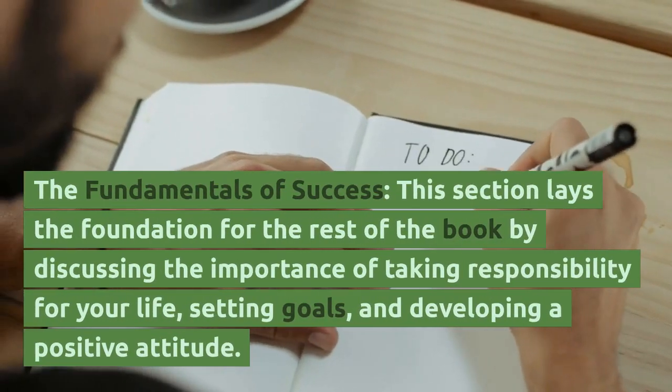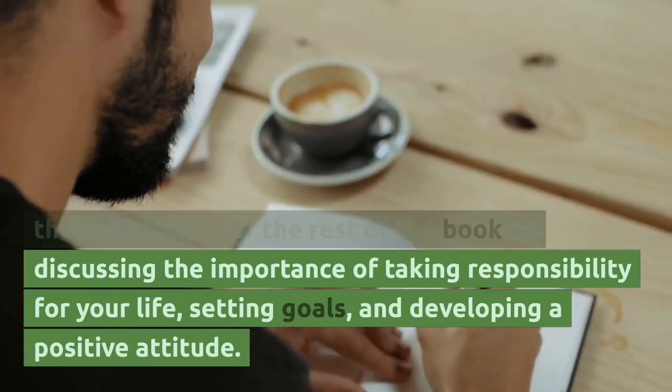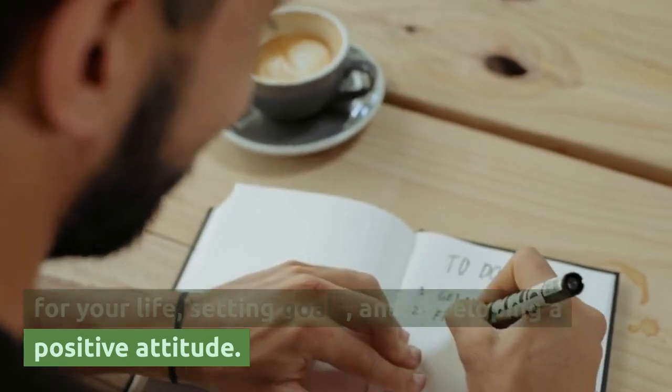The first section, The Fundamentals of Success, lays the foundation for the rest of the book by discussing the importance of taking responsibility for your life, setting goals, and developing a positive attitude.